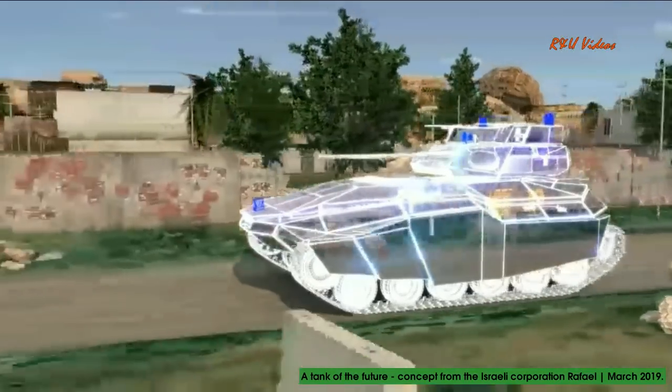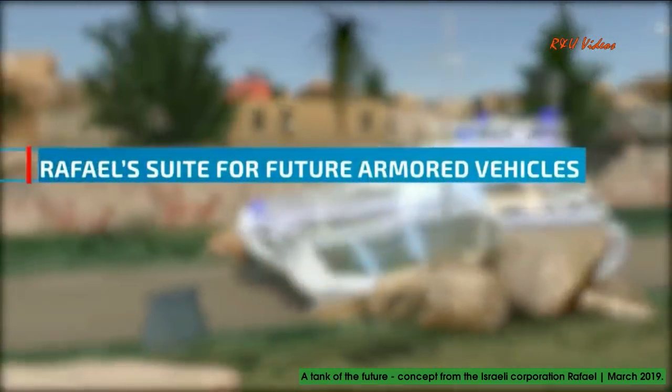Exactly for that reason, we developed Raphael's suite for future armored vehicles.